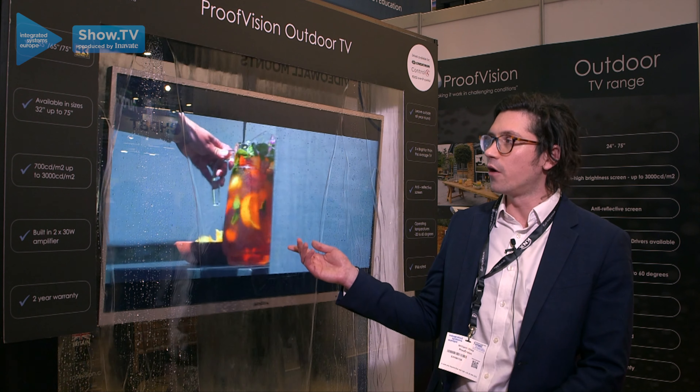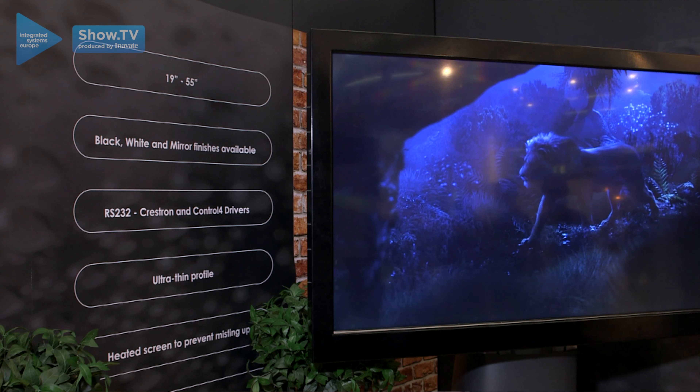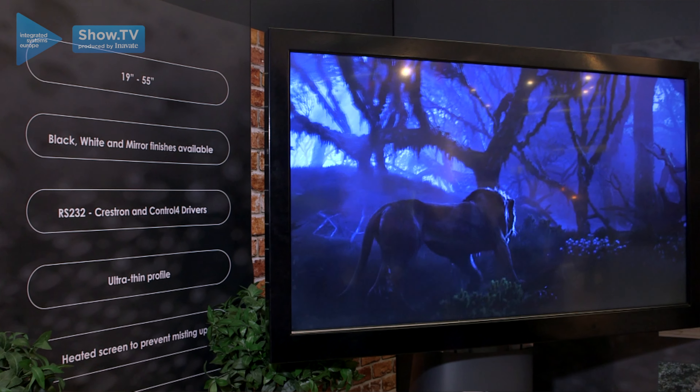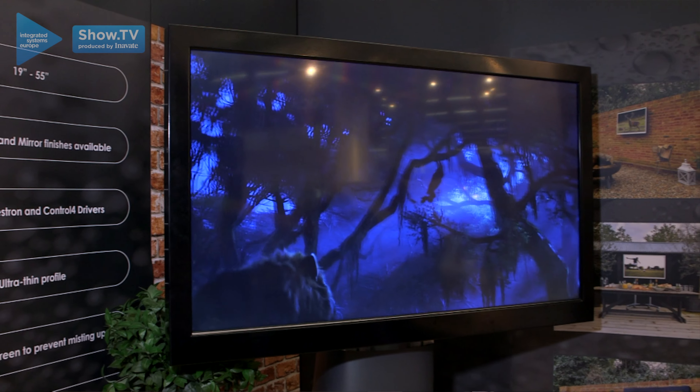The brightness on the units varies from 700 to 3000 candela, which gives a perfect picture outside, with an anti-glare treatment to secure a great picture.